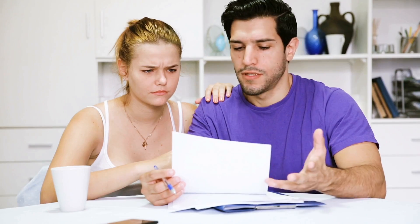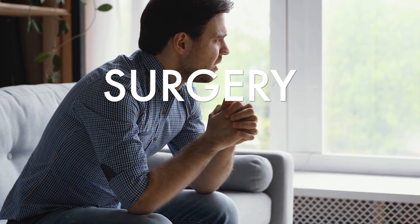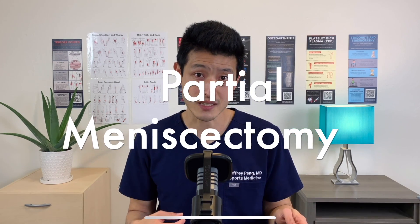So you have a meniscus tear. You've heard from your friends or your family that you might need surgery, and that scares you. Previously, almost everyone ended up with a surgery called a partial meniscectomy. However, the data is now clear — surgery may actually be the wrong thing to do. I'm going to go over what the most recent clinical trials tell us about meniscus tear surgeries. We'll also talk about what I recommend to my patients instead.